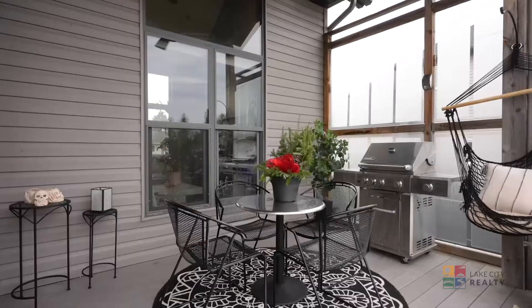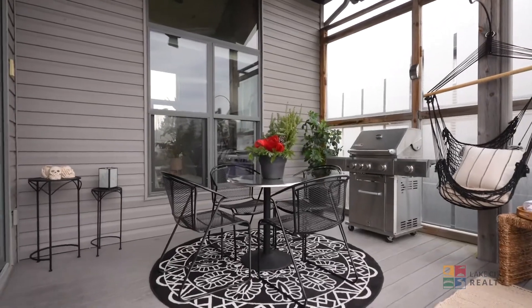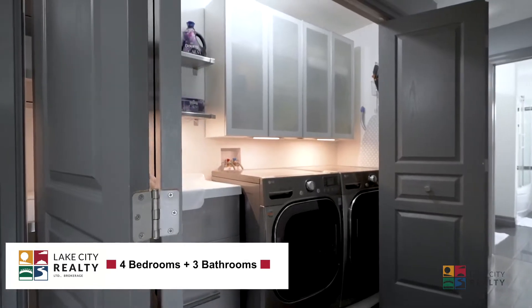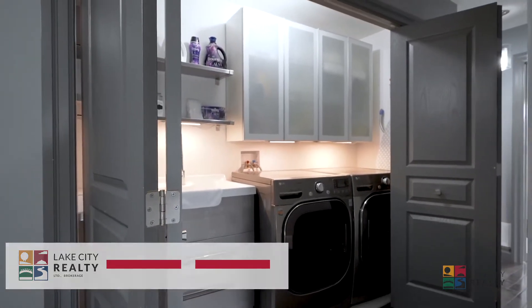Double custom garden doors greet you to the covered 12 by 12 composite wood deck. Make your way upstairs on the hardwood staircase with glass railings, and behind the double folded doors you'll find your laundry area neatly tucked away.